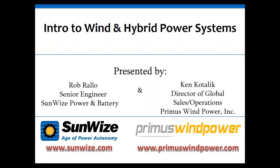Welcome to our joint webinar today with Primus Wind Power on wind and hybrid systems — how you can combine wind and solar to increase the reliability of your system. My name is Rob Rollo, I'm a senior engineer with Sunwise, and I'm joined today by Ken Kodalik, Director of Global Sales and Operations with Primus Wind Power.